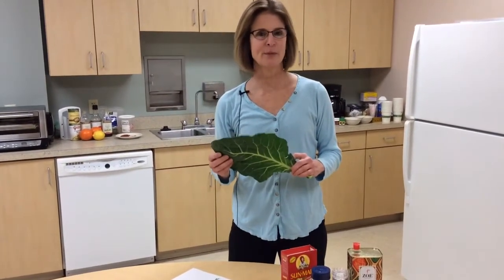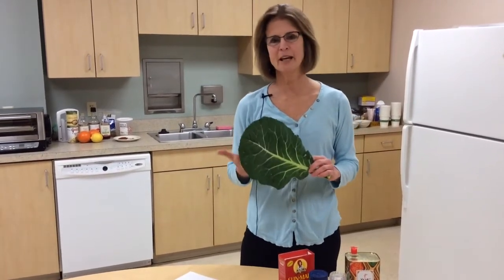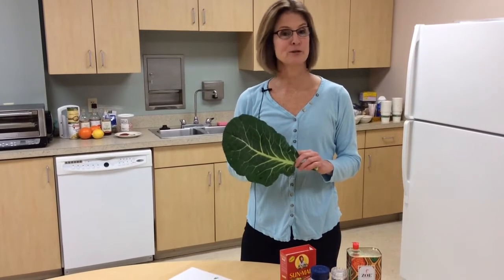Hi, welcome to the Gathering Place Healthy Minute. Today we're going to talk about greens, specifically collard greens. They're part of the dark leafy green family that includes kale, spinach, and mustard greens.